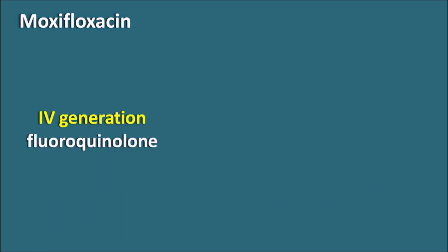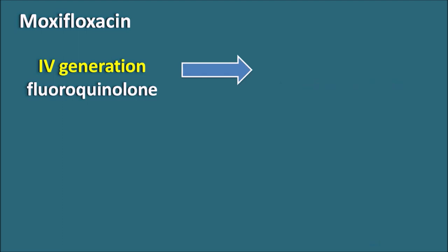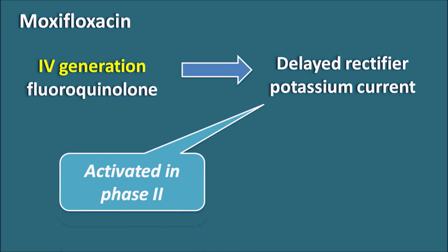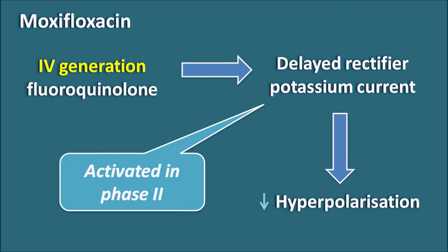The next drug is moxifloxacin, a fourth-generation fluoroquinolone. Moxifloxacin blocks the delayed rectifier potassium channels, which open during phase 2 and phase 3 of the cardiac action potential — classified as rapid and slow potassium channels respectively. When these channels are blocked during phase 2, hyperpolarization is not achieved, producing persistent depolarization. That is why moxifloxacin can increase the QT interval.